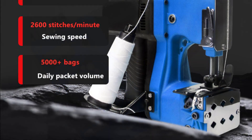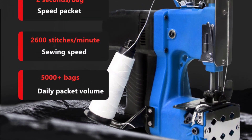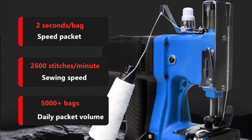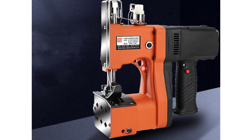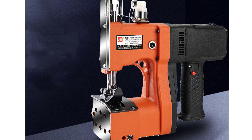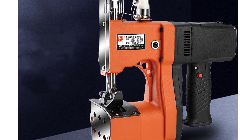It can seal through various materials, including fabrics with a thickness of up to 10 millimeters, and it does so with ease and precision. The machine's power consumption of 190W is relatively low, making it energy efficient and cost effective. Its degree of automation makes it easy to use, even for beginners. The machine is also relatively quiet, so it won't disturb your working environment.